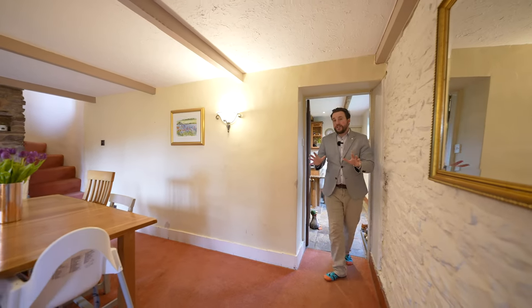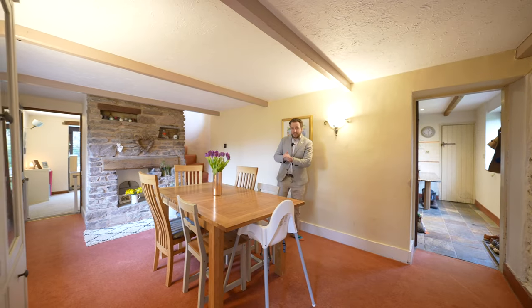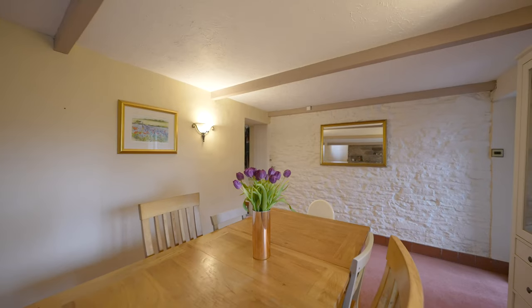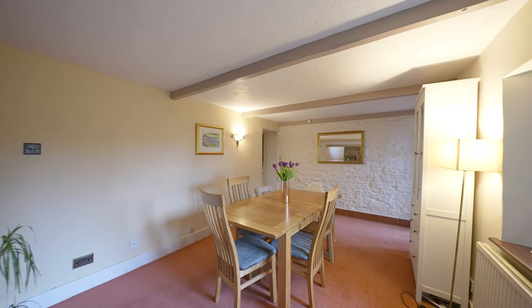Leading off the kitchen you come into the original part of the property, which is said to date back to the mid-19th century. The whole east side of the property forms the original cottage, with such features as this gorgeous stone-fronted fireplace.